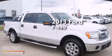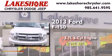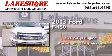This is a 2013 Ford F-150. It features a 3.7-liter six-cylinder engine and an automatic transmission.